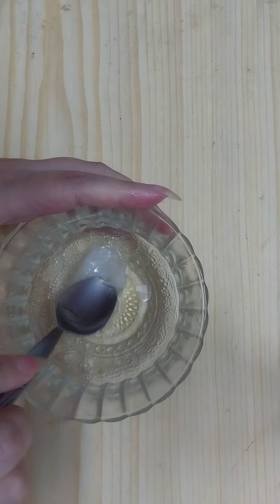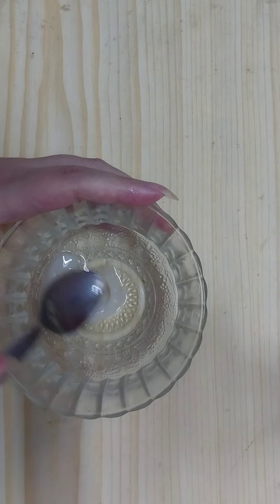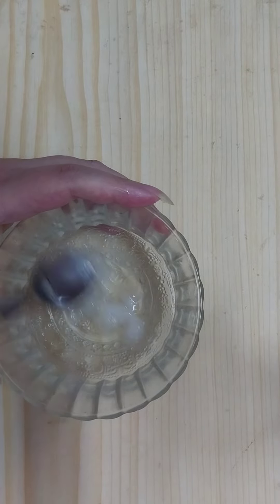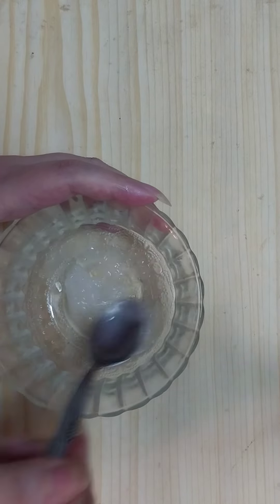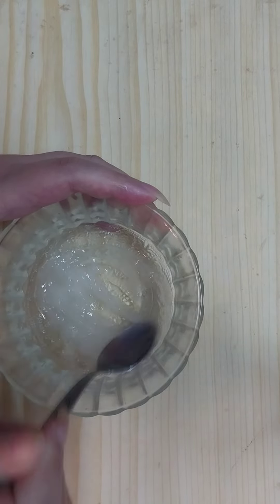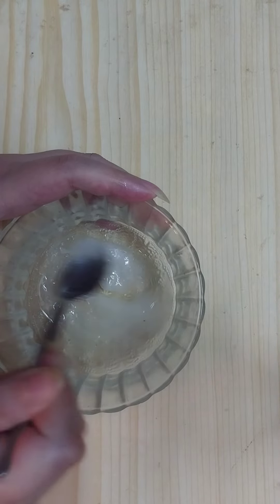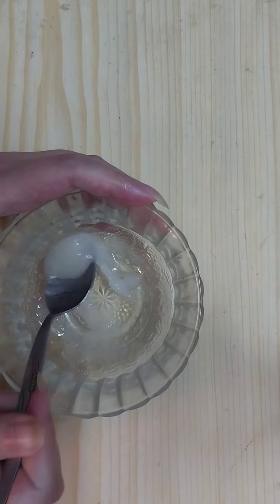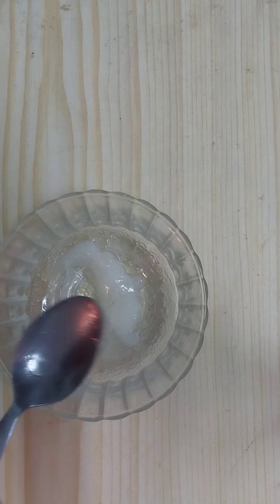Now we need to mix the ingredients very well. Once our ingredients are combined well together and we get this cream paste, it's ready to use.